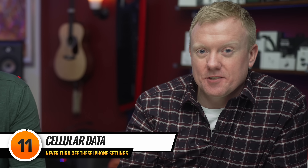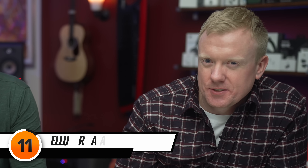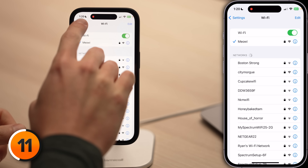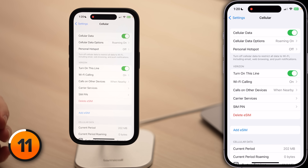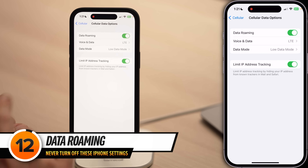Cellular data is something you should leave on. Turning it off means your phone stops working when you leave Wi-Fi range. Tap back to the main page of Settings, tap Cellular, and make sure the switch next to Cellular Data is on at the top of the screen. Your iPhone almost always uses Wi-Fi before cellular data if it's available. The only time you should turn off cellular data is if you're traveling overseas. Tap Cellular Data Options and check the Data Roaming switch — unless you have a very old cell phone plan, leave Data Roaming turned on.